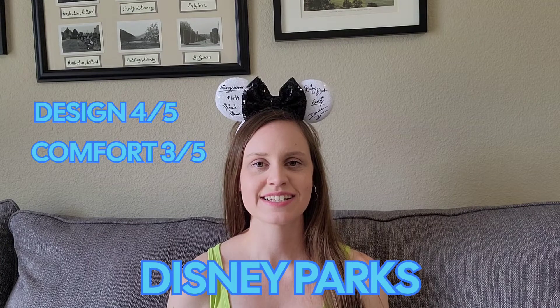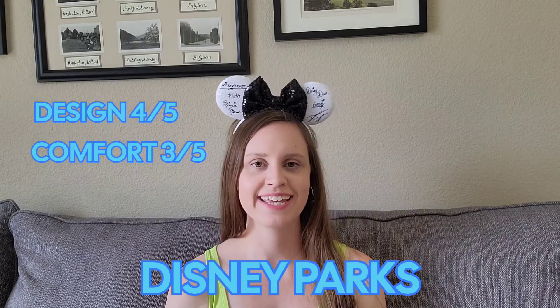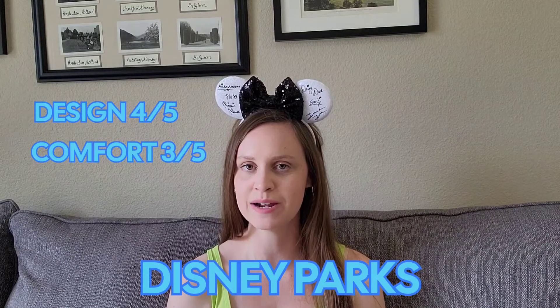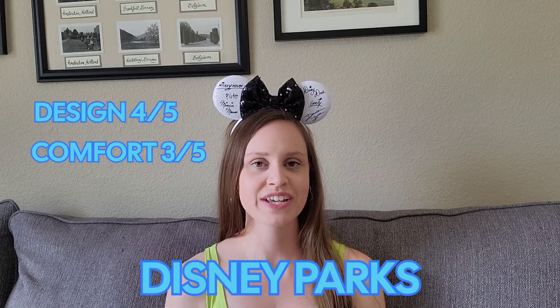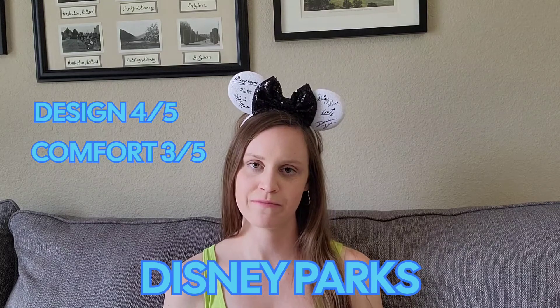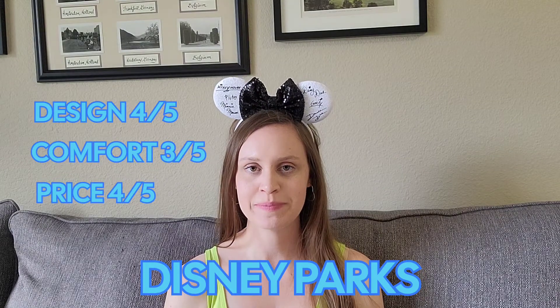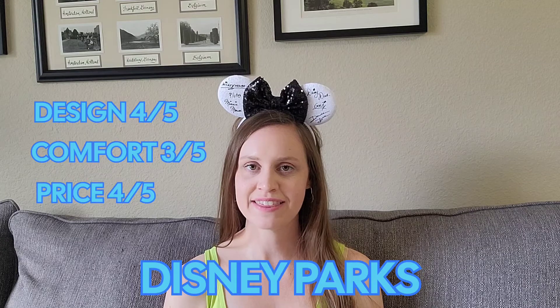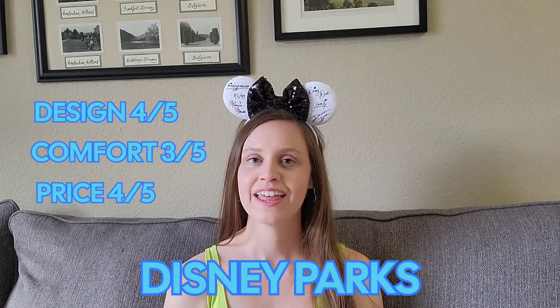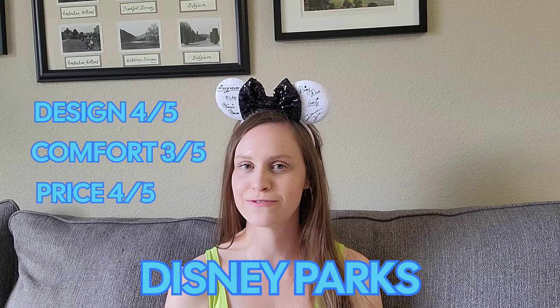I'm going to give these a three out of five for comfort level. The Disney Parks ears seem to be a little inconsistent as far as how the band feels on my head, and depending on the pair I'm wearing, it can kind of pinch behind my ears and make them uncomfortable. Some do and some don't — I don't know if it's a manufacturing issue, but I do notice a difference even among the Disney Parks ears. Then for the price, I'm going to give the Disney Parks ears a four out of five stars. They are raising prices on ears just like everything else — the ears are up to almost $30 now at Shop Disney, and I just don't think it's worth that given the variety you can find on Etsy for a slightly lower price.